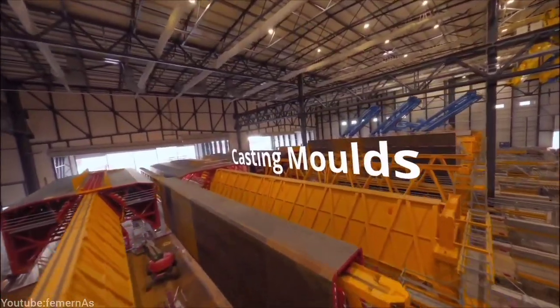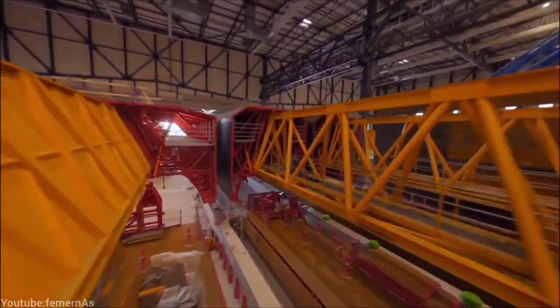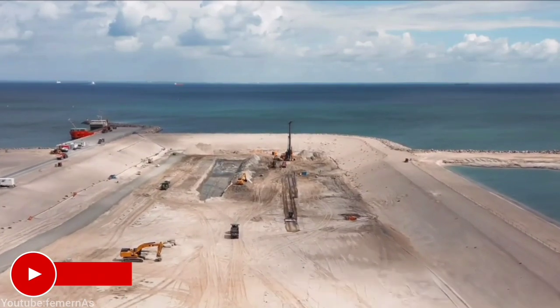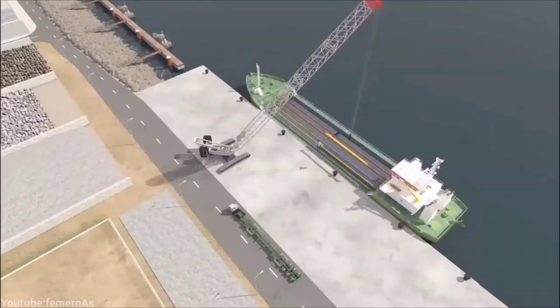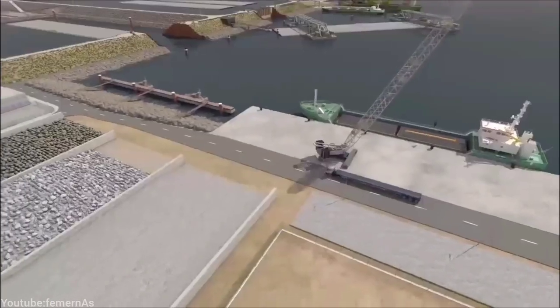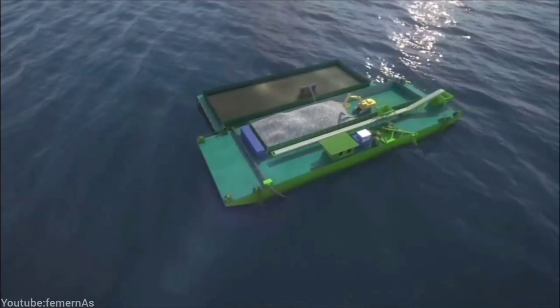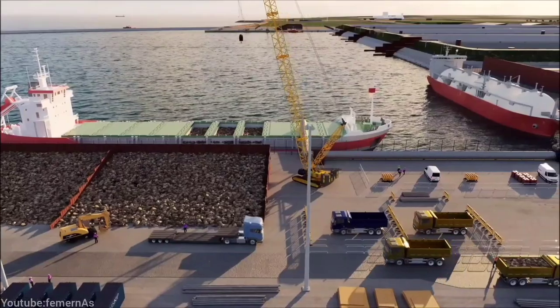The casting of the tunnel elements is now in progress, approximately two and a half years after the start of construction of the world's largest precast concrete elements factory in Rødbyhavn. The first tunnel element is expected to be immersed in the Fehmarn Belt in 2024 in the special tunnel trench that is currently being dredged. More than 90% of the dredging operations have now been completed.